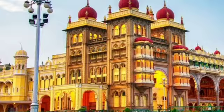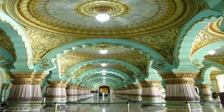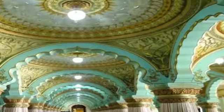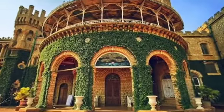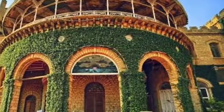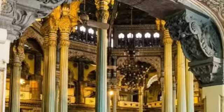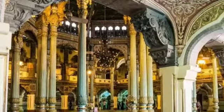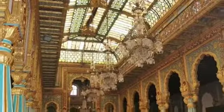It is called Ambovillas Palace. The official name is Ambovillas Palace. The Mysore Palace has been shown in the same area, and the Mysore Palace has had 13 million visitors.